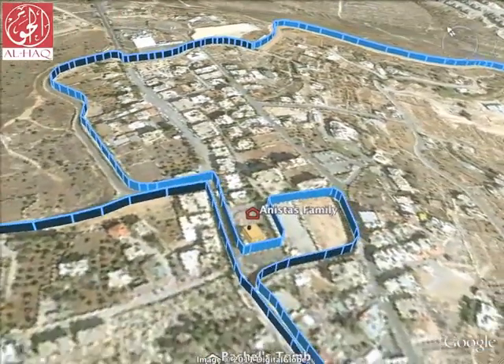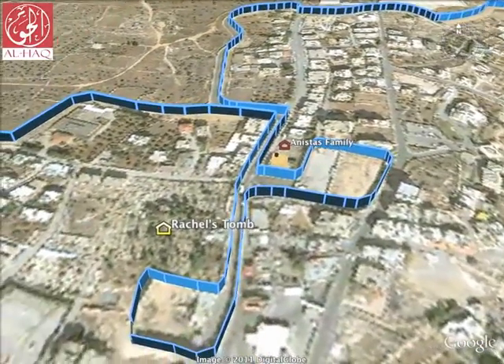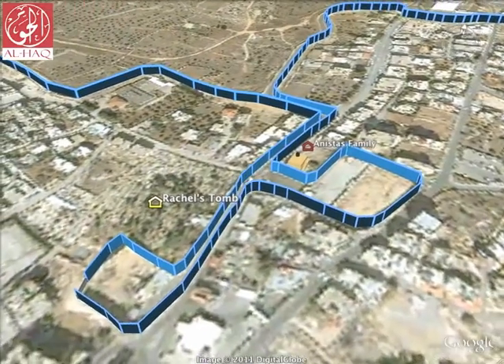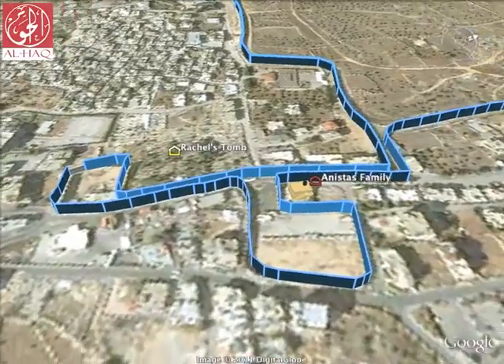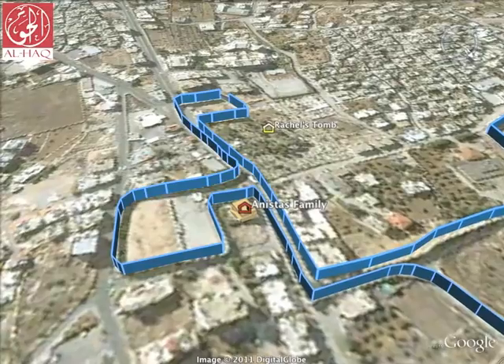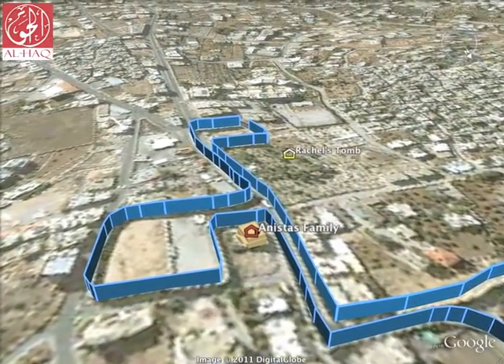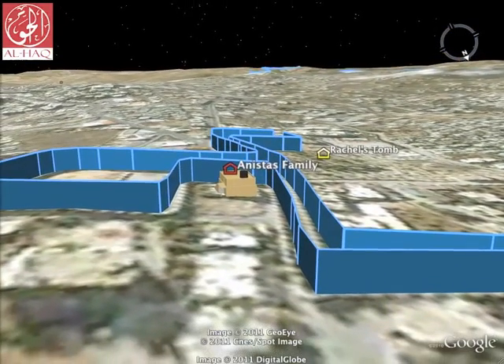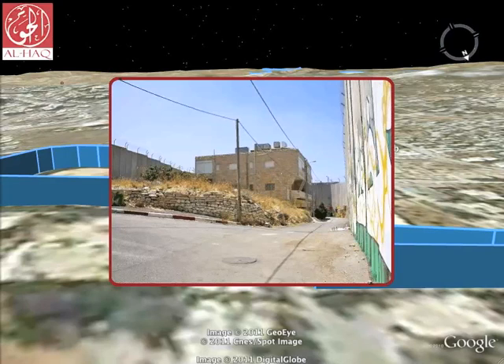The neighbourhood around Rachel's Tomb, the acclaimed burial spot of the Old Testament matriarch, has been carved up by the wall, designed to control access to the site for tourists coming from Israel. This has resulted in the home of the Anastas family being surrounded on three sides by a 12 metre high concrete wall. Their every move is monitored using CCTV cameras and their friends and family are afraid to visit. The wall has been built very close to the house, allowing little sunlight to reach it. The Anastas family have been warned by Israeli soldiers that if they go on their roof, they will be shot. Similar threats have been made against the children, forbidding them from playing in front of the house.